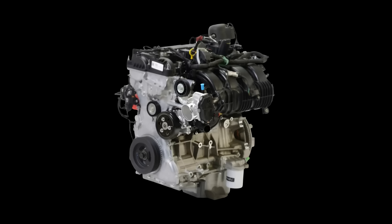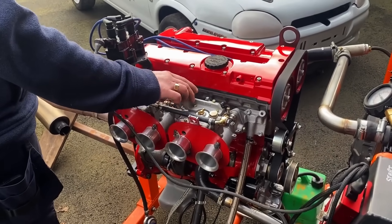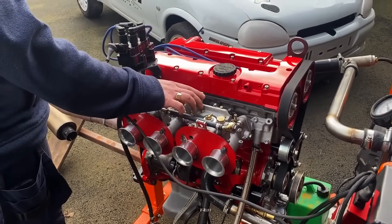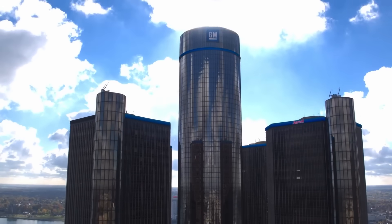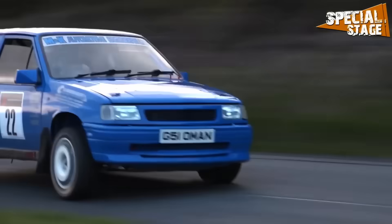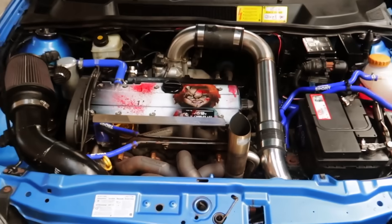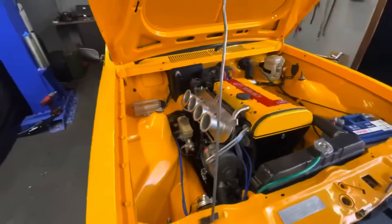Before America's 2.3-liter EcoBoost, and before Japan's SR-20 and B-Series became the tuner's dream, Europe had its own hero — a little 2.0-liter that punched way above its weight. It wasn't loud, it wasn't flashy, but it was tough, rev-happy, and it refused to die. Born from Cosworth engineering and GM stubbornness, this thing powered everything from rally monsters to grocery getters. And today, it's still getting swapped, boosted, and built by diehards all over the world.